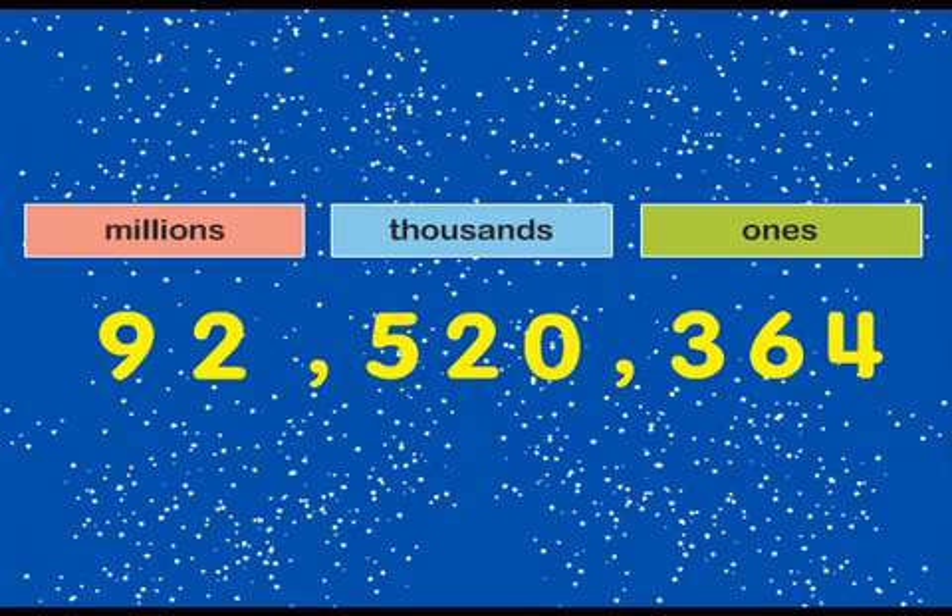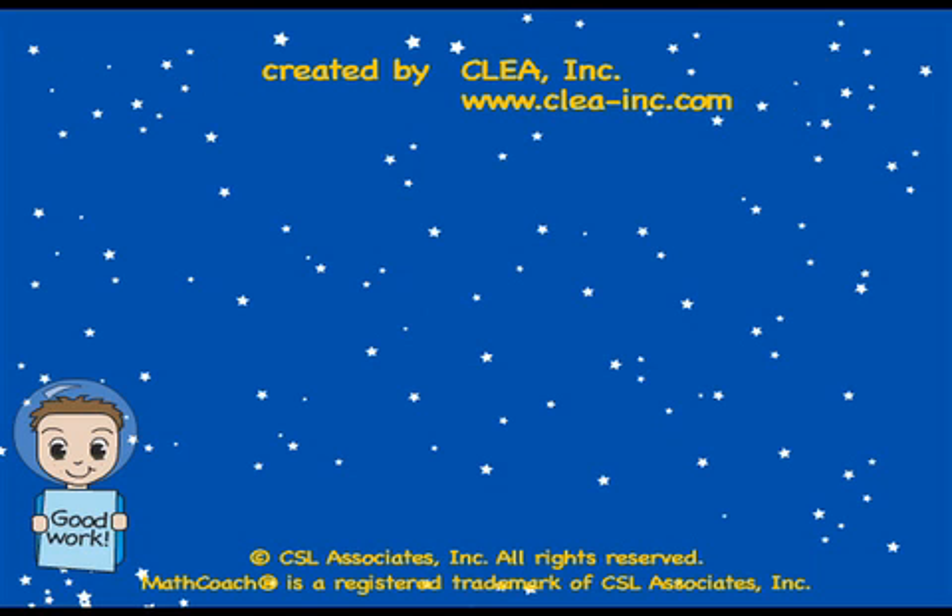Let's try it together. 92,520,364. See? When you know how to do it, reading big numbers is easy. We'll see you soon.